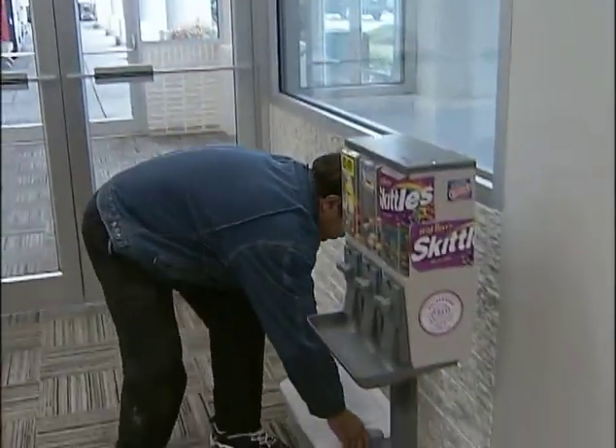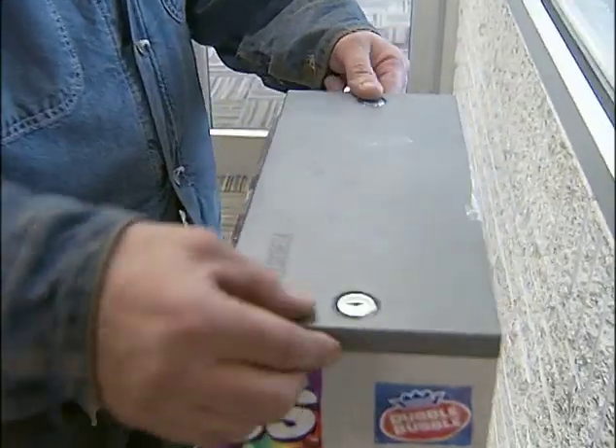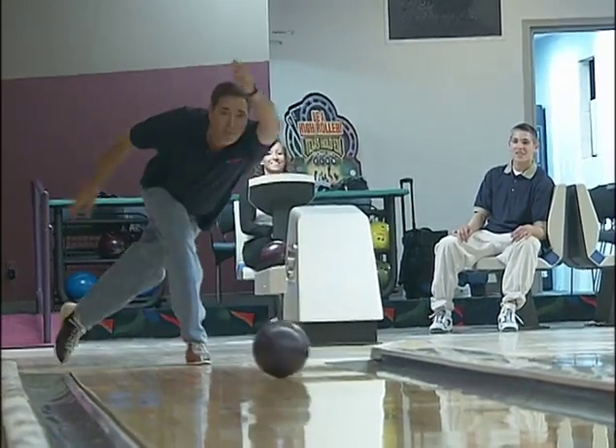I grew from one machine up to 200 in less than two years. I looked into other machines, and Benstar was by far the best. Before Benstar, I used to work so hard, and now that I'm doing the candy machines, I've got time to spend with my kids. I go bowling, I go fishing.